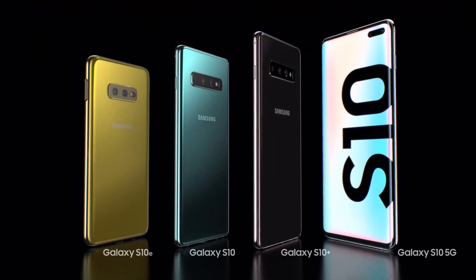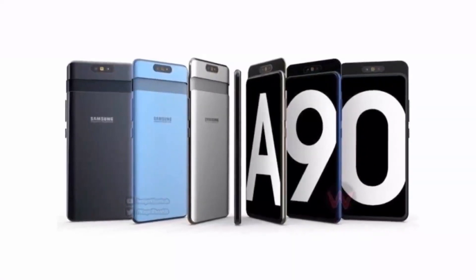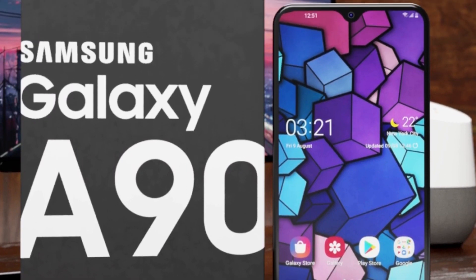Hello everyone, welcome back at Take Itty. After the Samsung Galaxy S10 5G and the Galaxy Note 10 5G, it looks like Samsung's next 5G smartphone is said to be the Galaxy A90, which would make it the first device in the company's more affordable mid-range to connect to 5G networks.